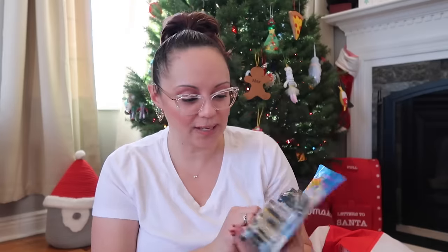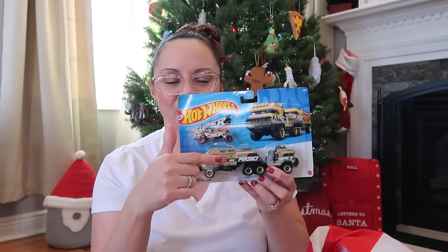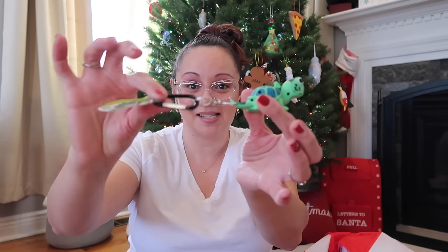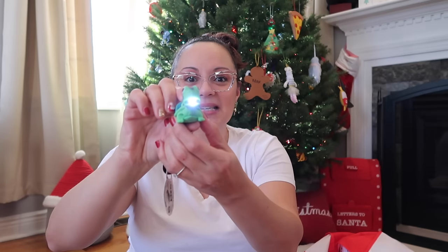I got a Hot Wheels car for his stocking — it comes with a little hauler truck and the car fits inside. He loves Hot Wheels, trains, anything on wheels. Also, a turtle keychain flashlight from Amazon — it has a little carabiner and is shaped like a turtle. He's always taking our emergency flashlights to play with, so this is perfect for him.